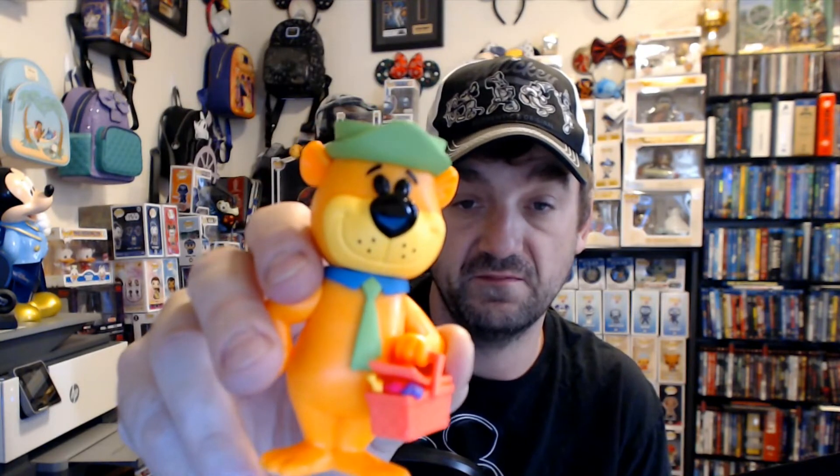6,250 pieces — that means there are 1,250 pieces of the chasers. Overall, I am very happy with this piece. It's the only piece I really wanted for my own personal collection from the FunCon drop. I hope you guys got what you wanted from FunCon. That's all I've got today — until next time, take it easy, have a good one, peace.